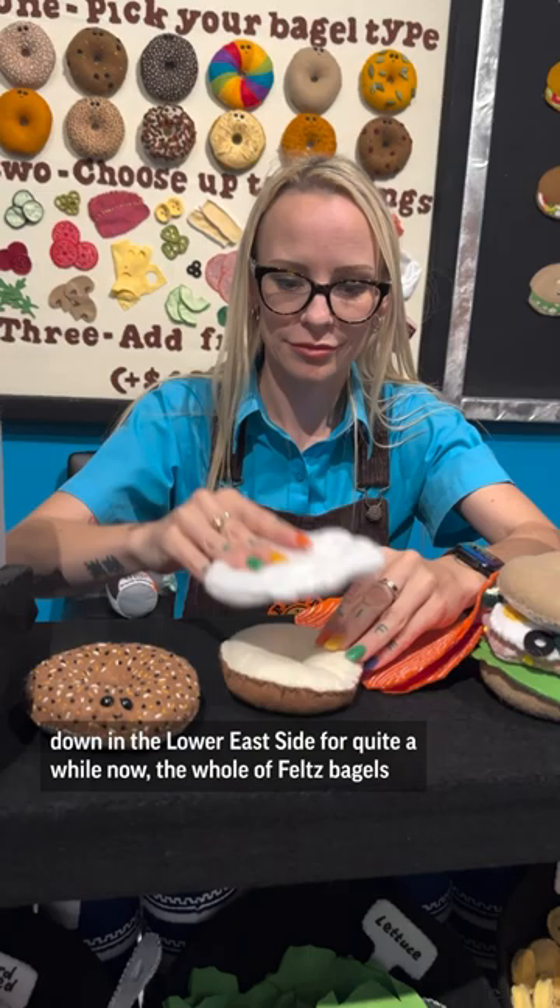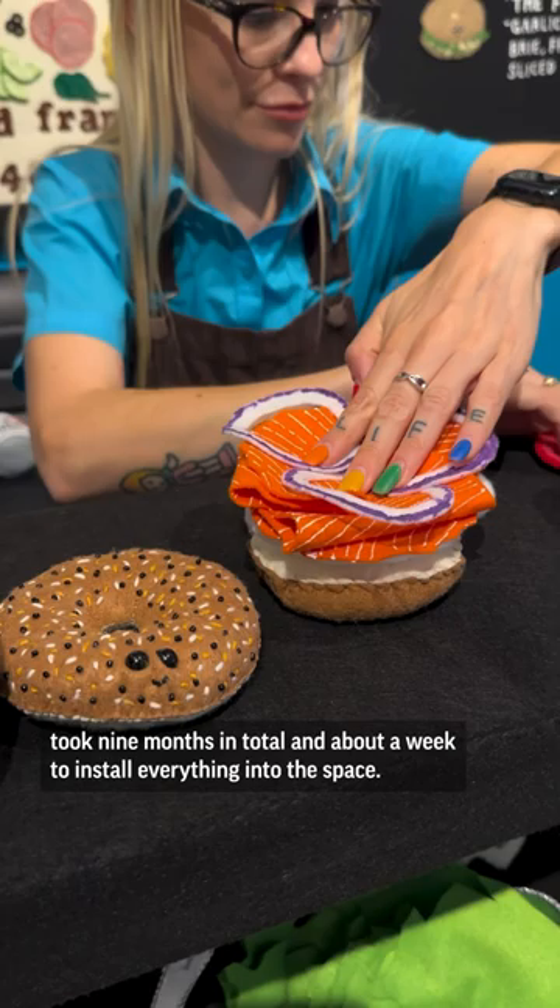The whole of Feltz Bagels took nine months in total and about a week to install everything into the space.